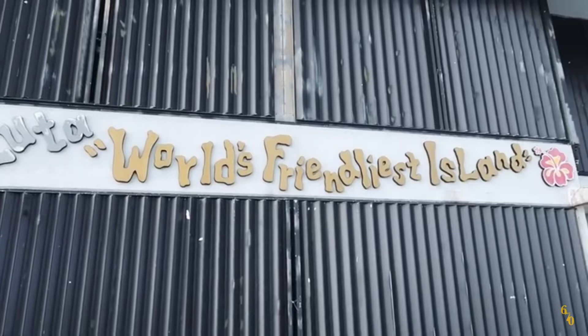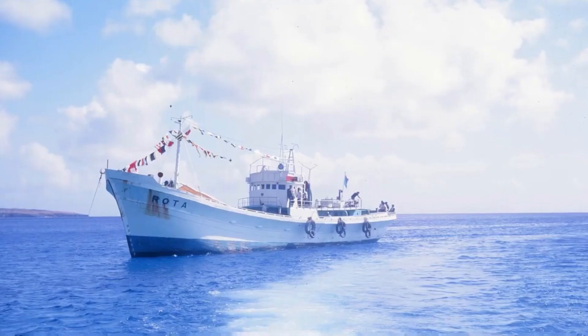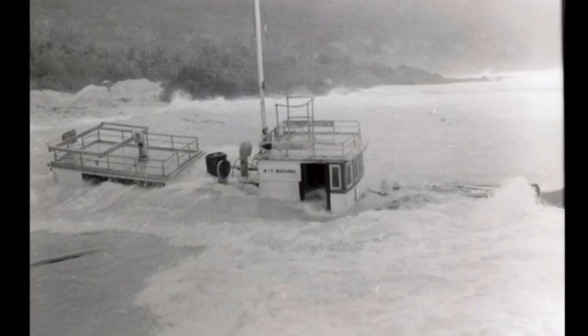Hey guys, in the following pictures you see taken by Kit and Greg Porter back in 1968. This is the MV Rota. It was purchased for $37,000 by one of the Rota delegates, and it was used to transport goods from the other islands like Saipan and Tinian back to Rota. But it only lasted one month.